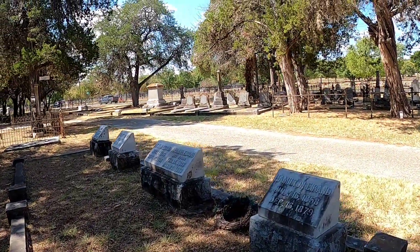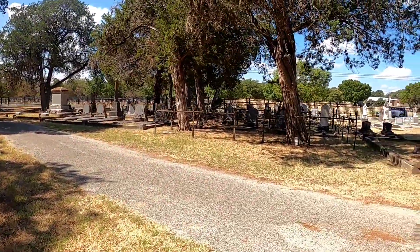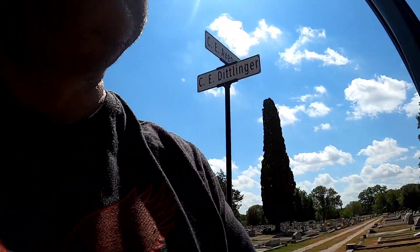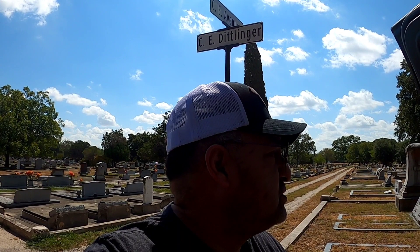Let me head out to the other cemetery. Hey YouTubers — I finished the tour here at the Comal Cemetery. Went through and showed you guys the marker at the entrance. If you liked this video, go ahead and like, share, and subscribe. Have a good one!